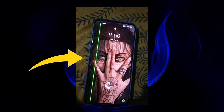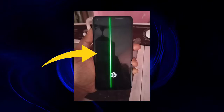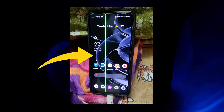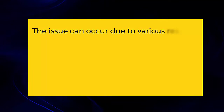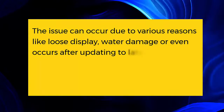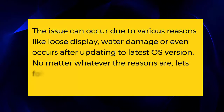Many Realme X7 Pro users have reported facing a green vertical line on their phone screen. This is very annoying and a serious issue that needs to be fixed. In this video, I will discuss a few possible ways to fix the green line issue on Realme X7 Pro or X7 Pro 5G phones. The issue can occur due to various reasons like loose display, water damage, or even after updating to the latest OS version. No matter what the reasons are, let's follow the methods to troubleshoot the issue.